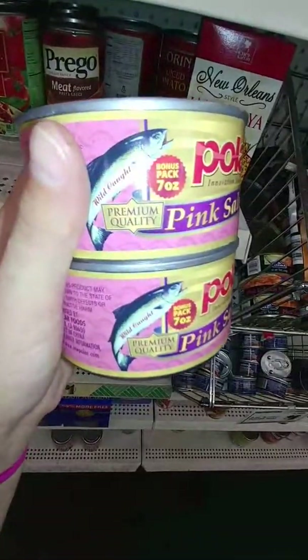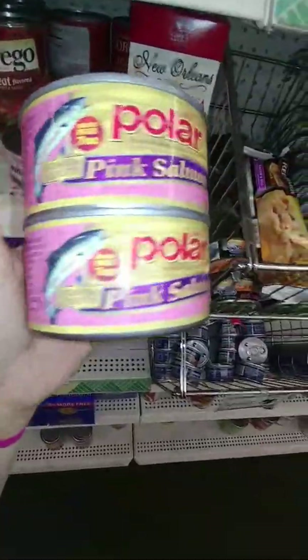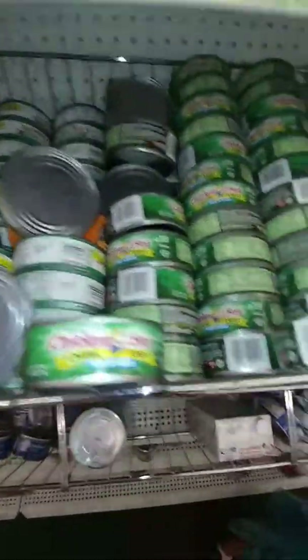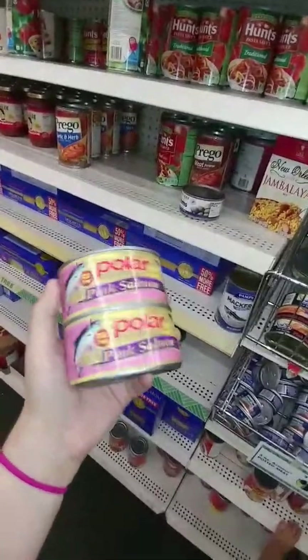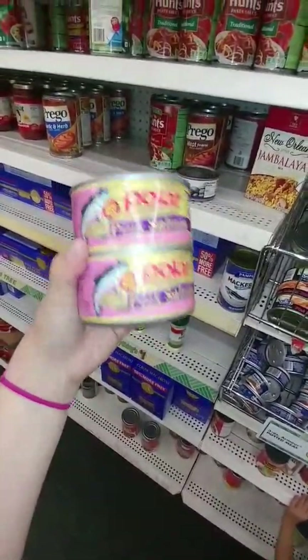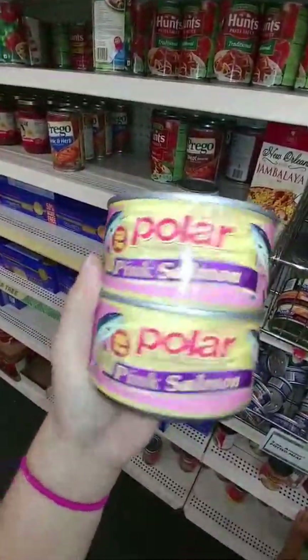My Dollar Tree has the wild-caught seven-ounce size of the pink salmon in the can — to me this is a good deal. They also have Bumblebee, Chicken of the Sea, and Star Kist brand tuna in the regular five-ounce size. They have a whole section of salmon up there. You can make salmon burgers or salmon patties with these. I only buy wild-caught fish — I don't like farm-raised fish because there's a lot of stuff in them. So if you are trying to eat healthier, this is inexpensive for seven ounces and a really good deal.